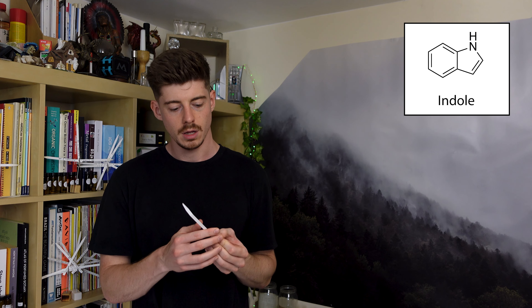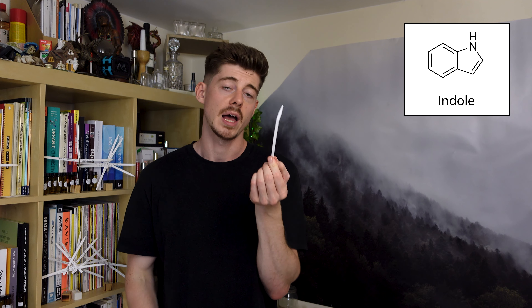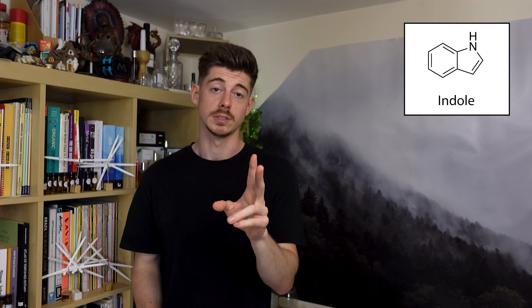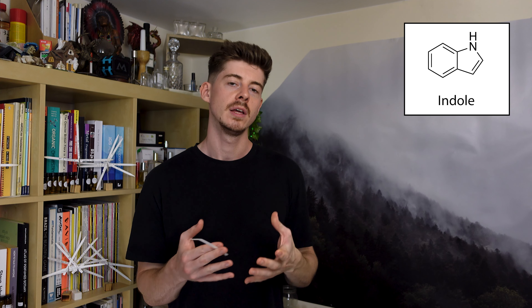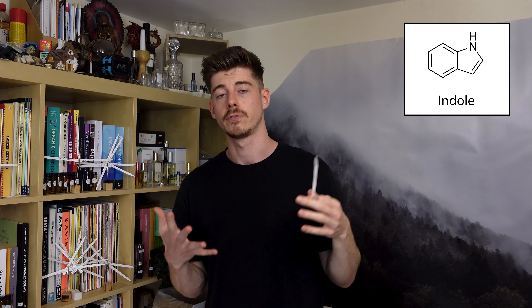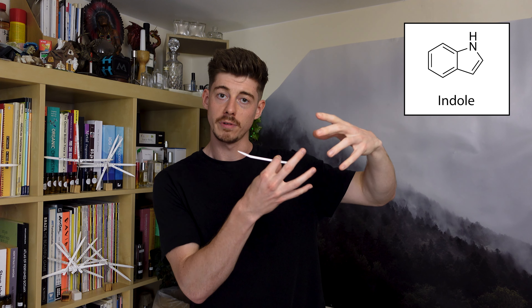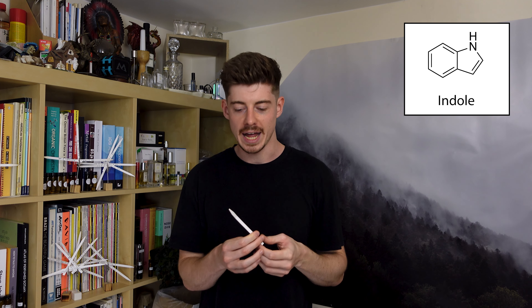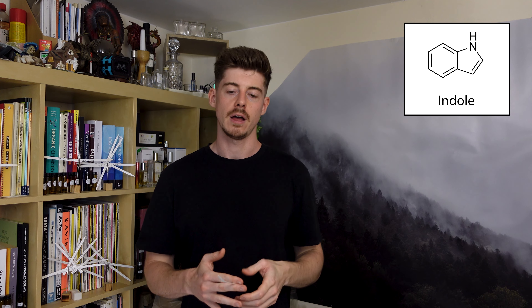Next we have something called indole. This is probably one of the very classic raw materials used in perfumery — if you're a perfumer you should really have some or at least know what it smells like. It's very important, and basically that is for two reasons: jasmine and orange blossom. These are two of the most loved raw materials in perfumery for hundreds of years. The downside is they've always been very expensive because people have had to collect all the petals by hand and make the absolute, which yields only a tiny amount — so it's very labor intensive.